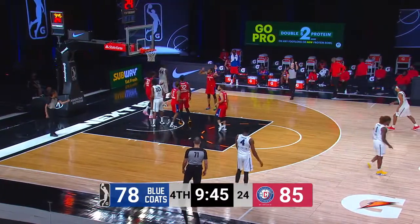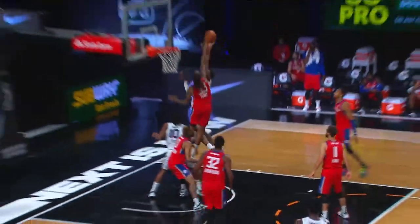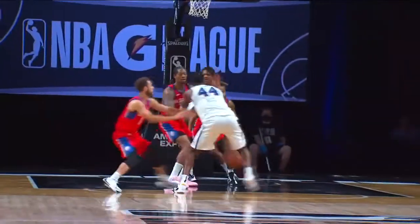Reed with the right and a foul. Taking on Emmanuel Terry there. Finishing through contact — one point.